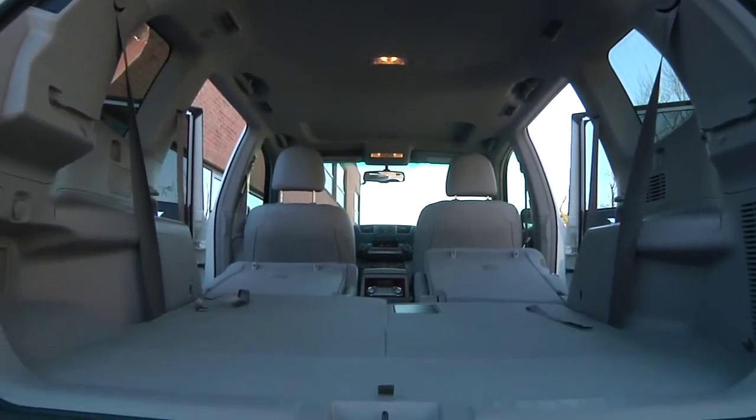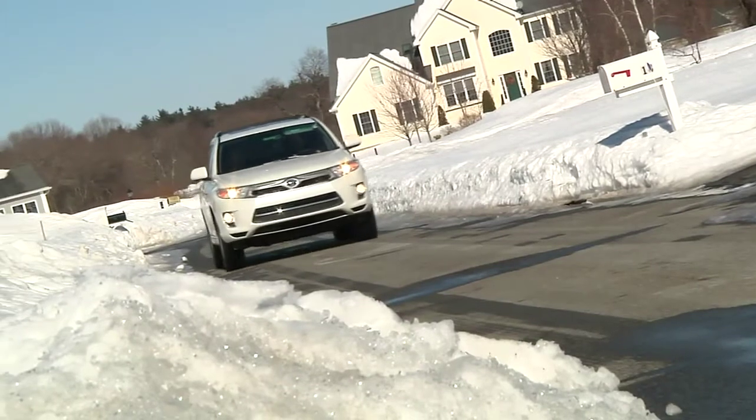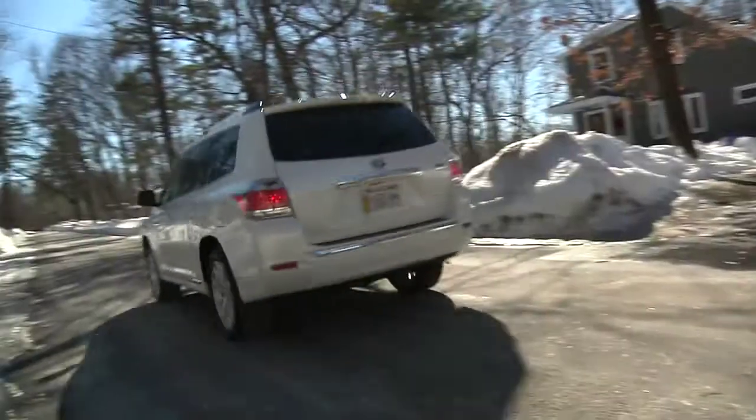Everyday practicality meets cutting-edge hybrid fuel efficiency in an attractive full-size crossover with the 2011 Toyota Highlander Hybrid.